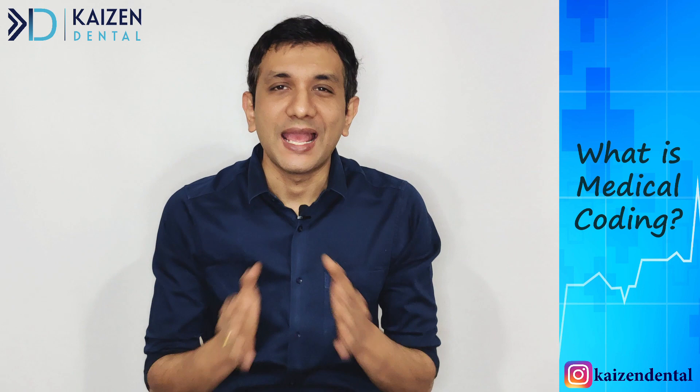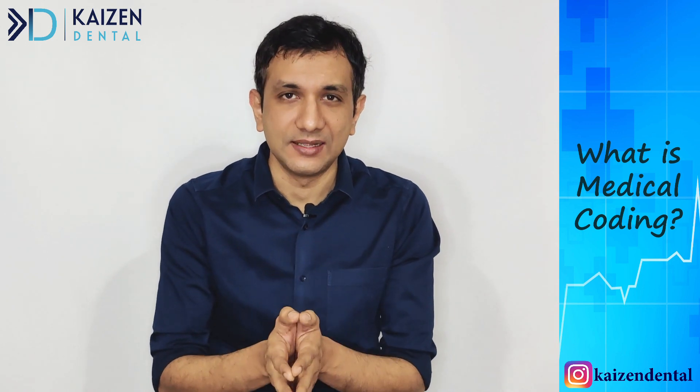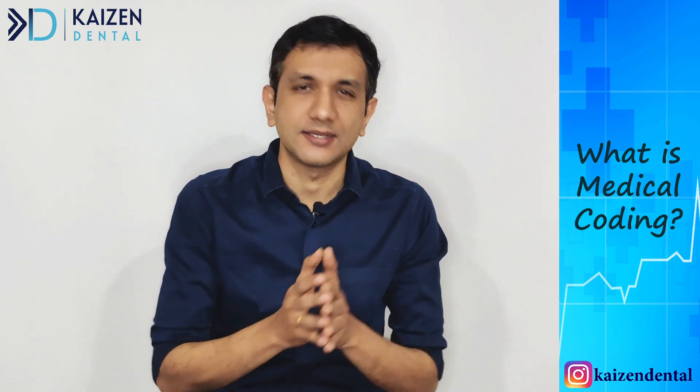Hi, I am Dr. Satish Kumar and this is Kaizen Dental. Our aim here is to help dentists succeed.